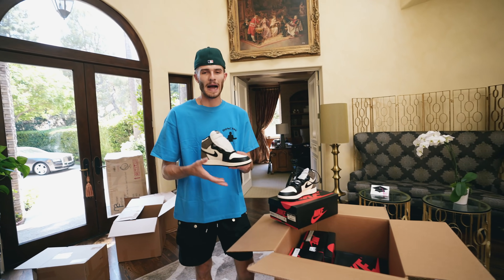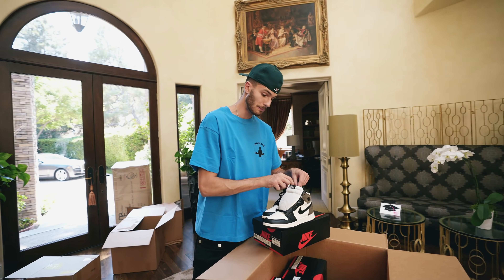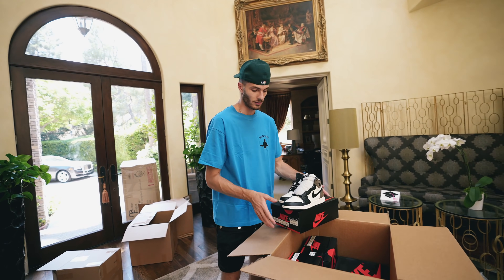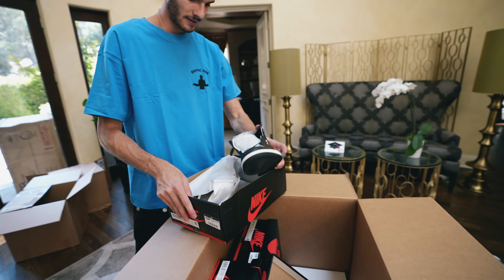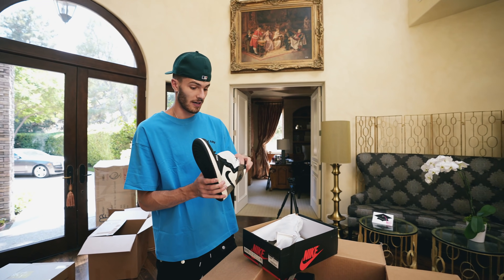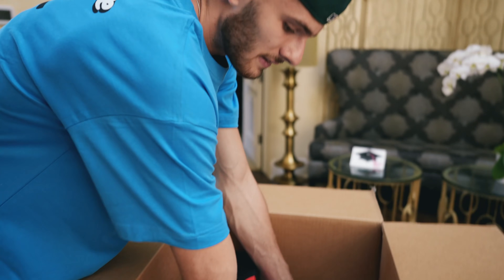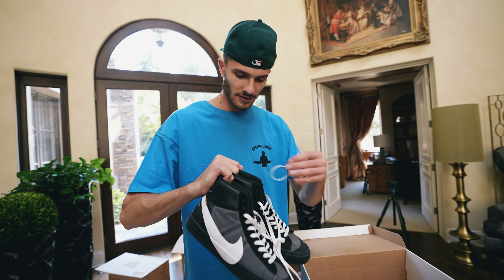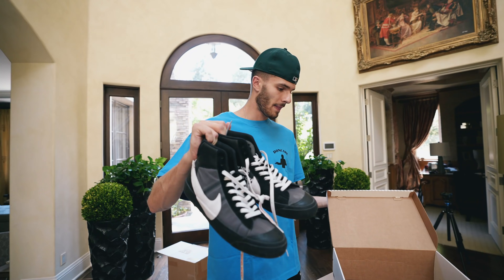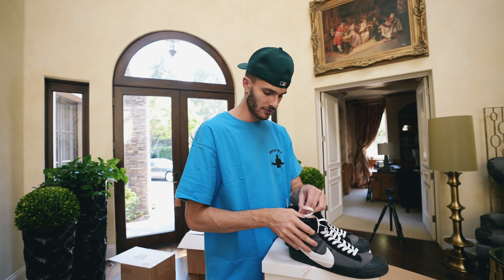I wouldn't recommend holding onto the Mochas for a while because they're so expensive, but the University Blues are a little newer so that's a better hold. We have a few other ones in here — another pair of Mochas, size 10. Your boy cashed out in Florida — I bought a lot of stuff. Right here, this is a replacement box so I'm assuming this is a personal. Oh, these are a size 11 Off-White Blazers. I bought them used — it's better to buy a shoe like this used because the brand new pairs go for like $1,200.